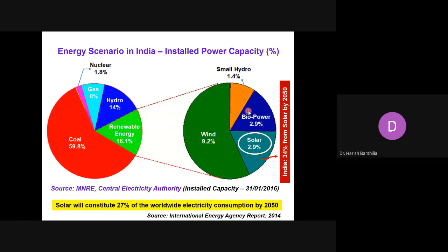Hybrid technologies are there wherein solar and biopower can be coupled together, constituting about 3%. But this is going to change. As per the International Energy Agency report published in 2014, solar will constitute about 27% of worldwide electricity consumption by 2050. In the context of India, this number will be about 34%. So by 2050, 34% of our energy needs will be met by solar energy.